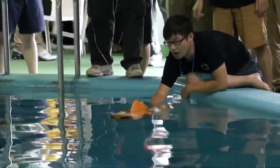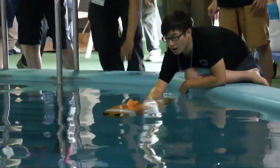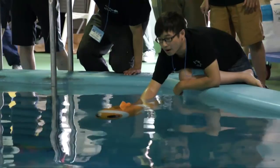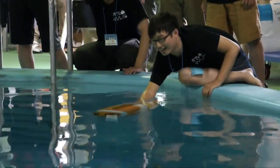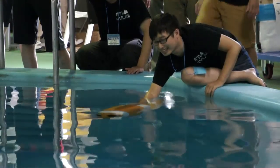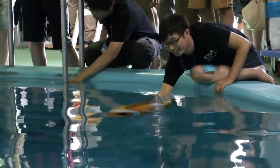Now all parameters are set, and the buoyancy engine is going, letting the fish go down and forward to look for the orange ball. Time is up. Thank you very much.